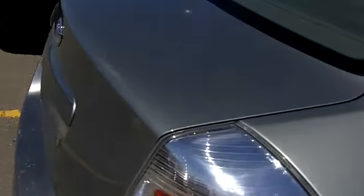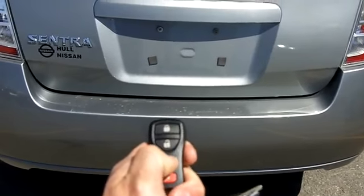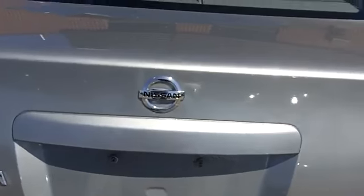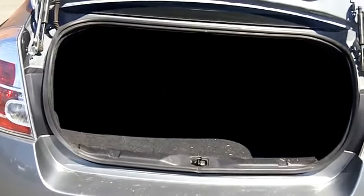Finally, I want to take you to the back of the car. I want to show you the remote key — hold down the trunk release and it pops right open. Let me show you inside: ample cargo volume, room for lots of stuff.